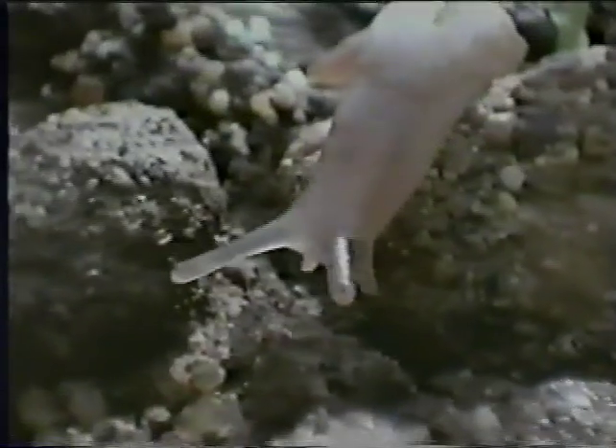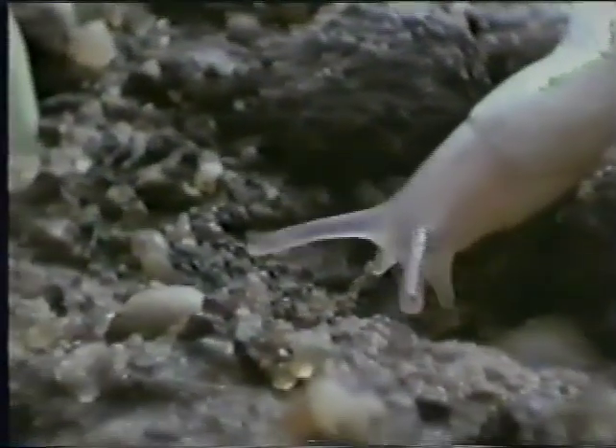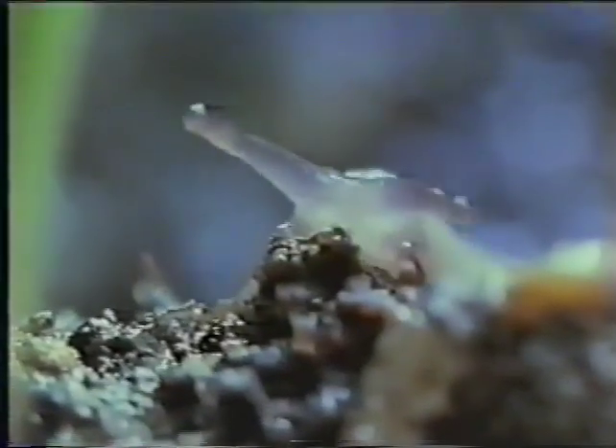Because it can't burrow down into the earth for protection and moisture, the slug appreciates the modern farmer's tendency to adopt minimal cultivation techniques, which provide plenty of safe nooks and crannies below the surface. Foraging for food, a slug might travel as much as 30 feet in one night, moving by peristaltic muscle contractions over a lubricating slime trail secreted from the pedal gland — a style of locomotion that makes it virtually unstoppable in its search for food.